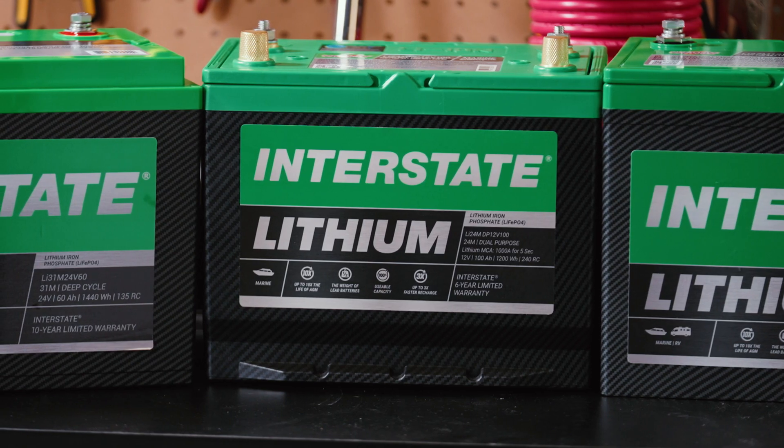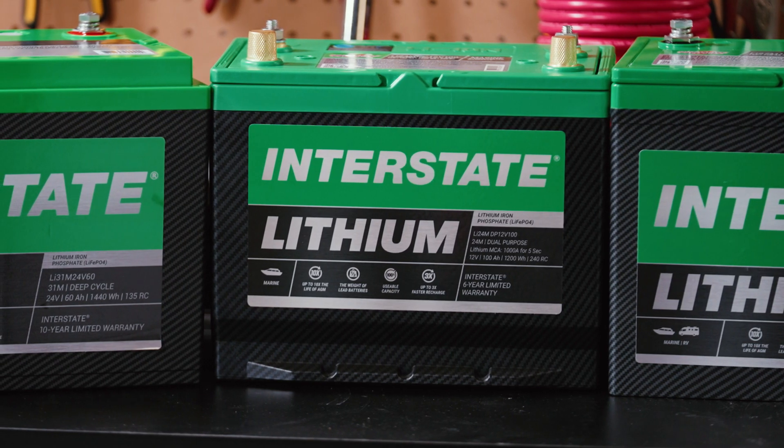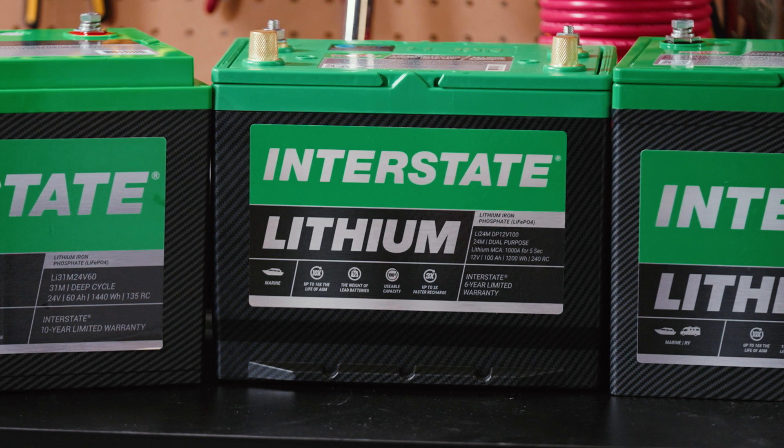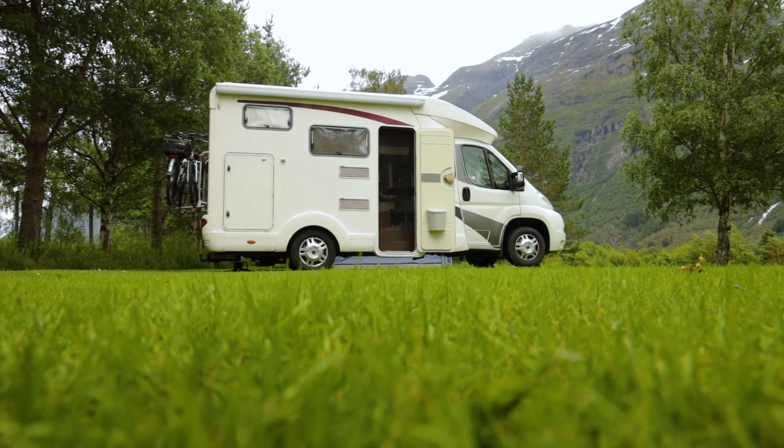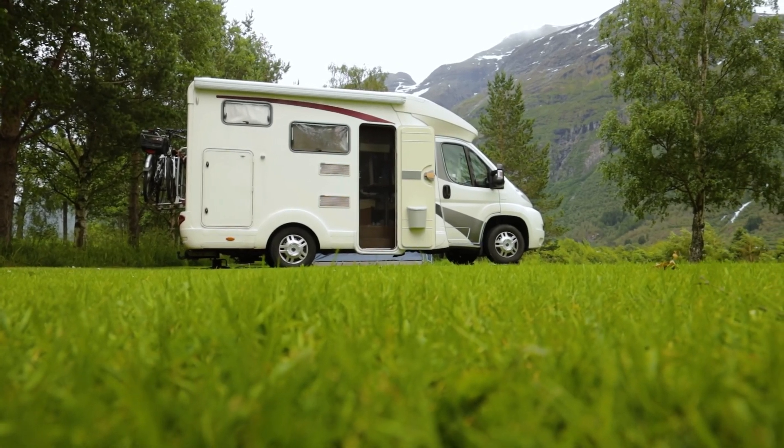Next, we offer a Group 24 dual-purpose 12-volt lithium battery. With 100 amp hours and up to 1,000 starting amps for 5 seconds, it's an excellent choice if your RV has a built-in generator.